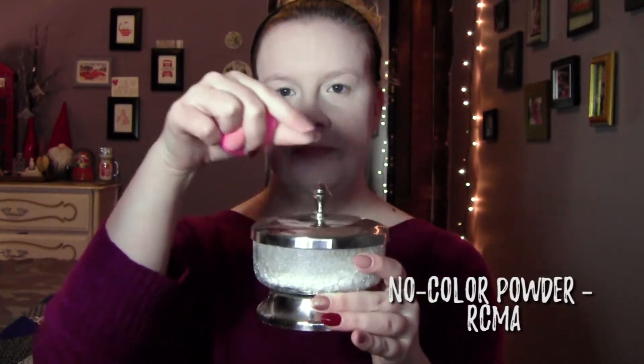Now that I have my concealer blended in, I'm gonna go in and set and bake my under eyes — and probably a little bit of baking my whole face. I'm going with the same damp Beauty Blender again and I'm gonna use the RCMA No Color Powder. I'm gonna go in with some powder just right on the Beauty Blender and then put that right under my eye to set it. You want to really pack it on so that it can bake fully under there. The less damp your beauty sponge is, the harder it will be to get enough product to fully bake. Then I'm gonna go ahead and just with a lighter layer set the rest of my face.